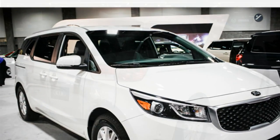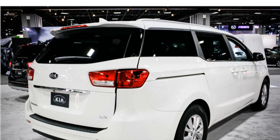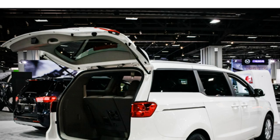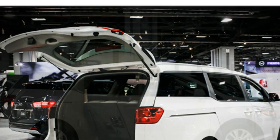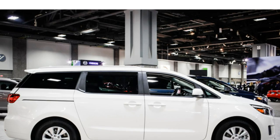Critics report that the Donner has clumsy handling, even for a minivan. They write that the Donner's brakes could be stronger and its steering feels unresponsive. Some say the Donner rides uncomfortably as well, though others think it has a smooth ride.